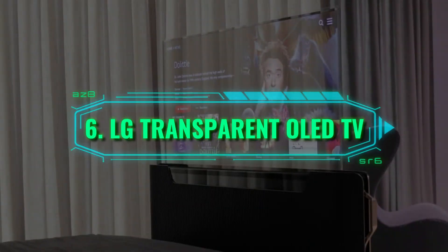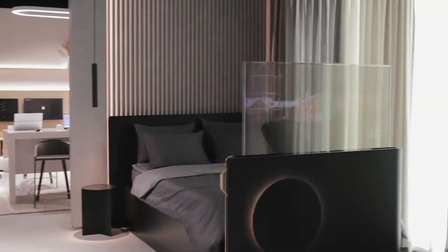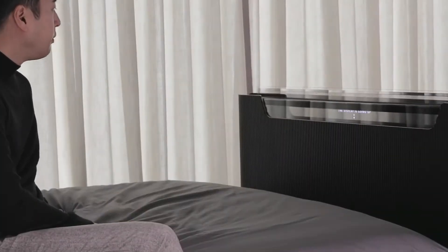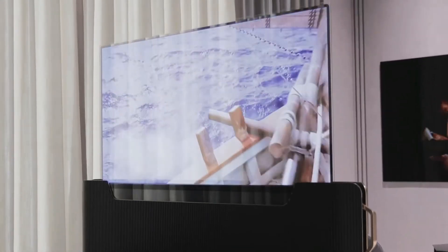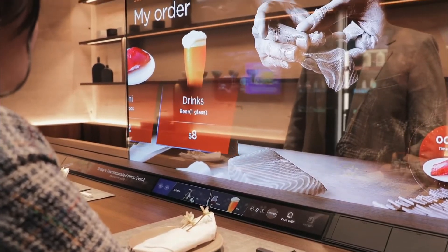Number 6: LG Transparent OLED TV. The future is here, and it arrived in the shape of a transparent TV screen. The LG OLED TV is something you would think came straight out of a science fiction movie with its incredible, innovative design. This TV will allow its users to watch their favorite movie or TV show with a transparent display, and at the same time retain the ability to view the other side of the screen.